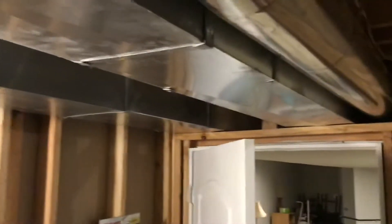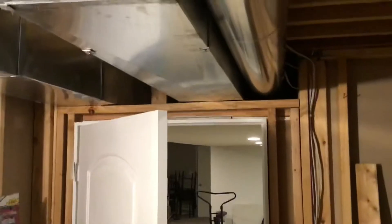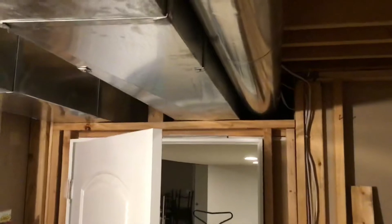Supply comes right down the middle of the basement, comes out here to this utility room and up. This is the only unfinished part of the basement.